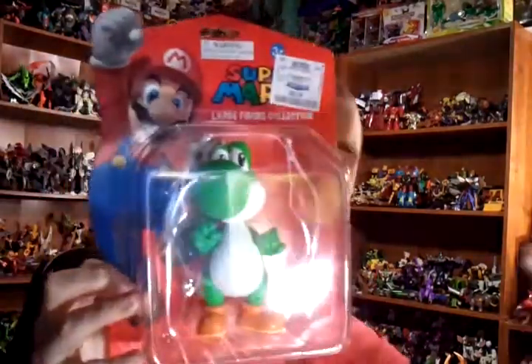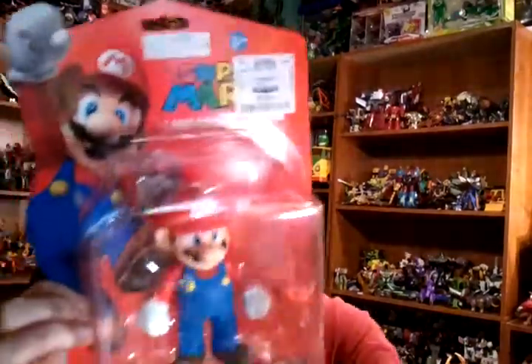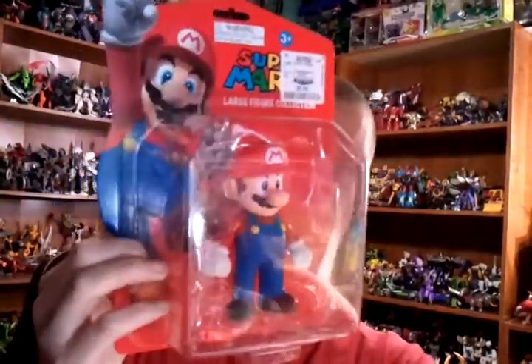I got this at Ross for $5.99 — I got a Yoshi and I got a Mario, same place, same price.